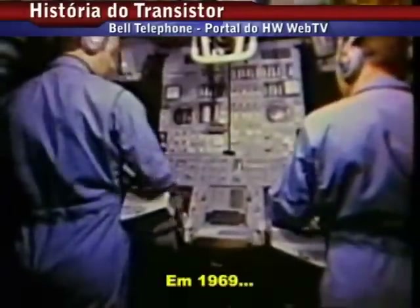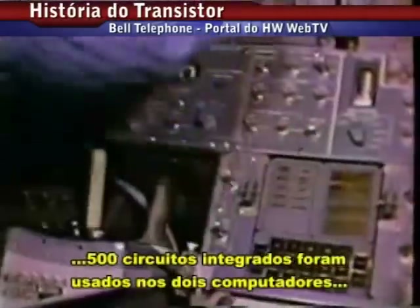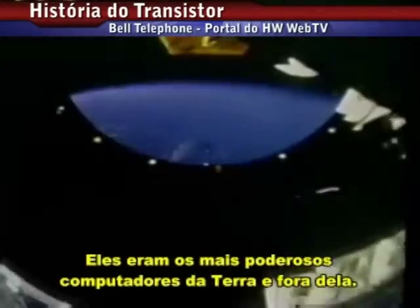In 1969, 5,000 integrated circuits made up the heart of each of two identical computers — one on the lunar orbiter and one on the lander. For their size, these were the most powerful computers on earth, or off.